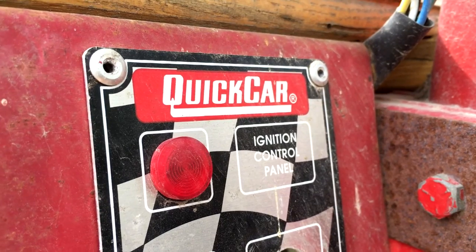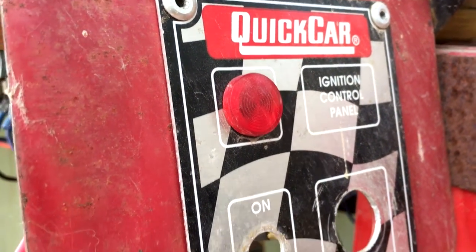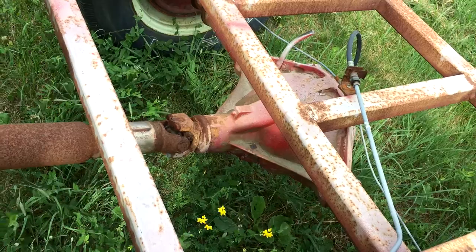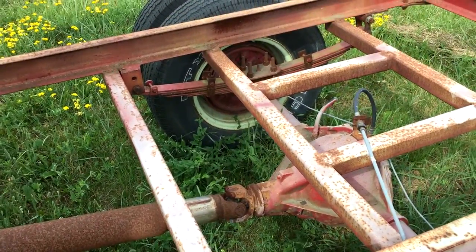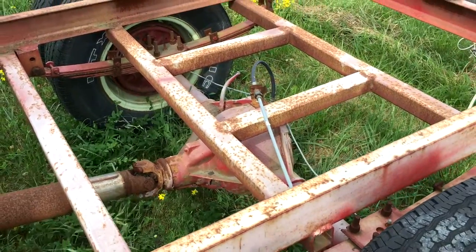Quick car — look, it even has red lights. I wonder what that's for. Yeah, that's no ordinary tractor. This is for drag racing — I think that's what this is for.